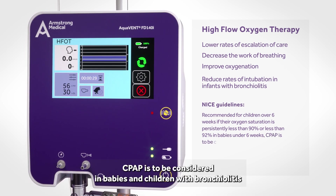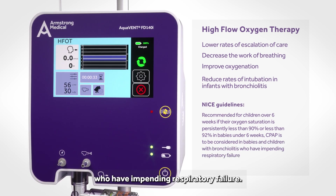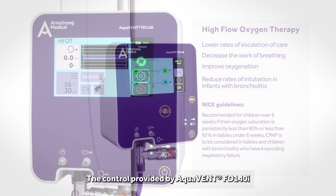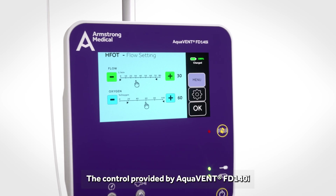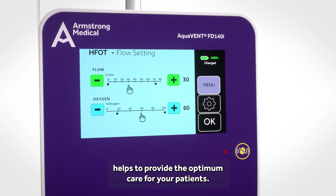CPAP is to be considered in babies and children with bronchiolitis who have impending respiratory failure. The control provided by AquaVent FT140i helps to provide the optimum care for your patients.